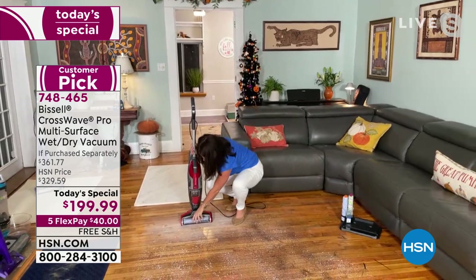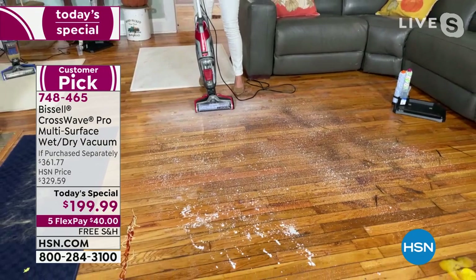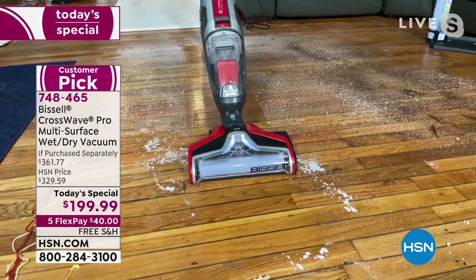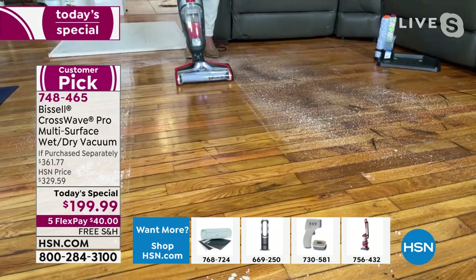For the first time ever — no one else has ever seen this — you're getting the hard floor brush for your hardwood floors. There are no screws or bolts. I've added my wood floor formula, there's some dust, I turn on the button, and you are scrubbing and vacuuming with one machine. Think of your hard floors for the holidays — Thanksgiving, Christmas, Hanukkah. Look at this clean, gorgeous shine.